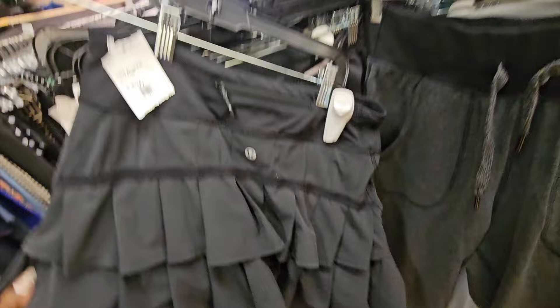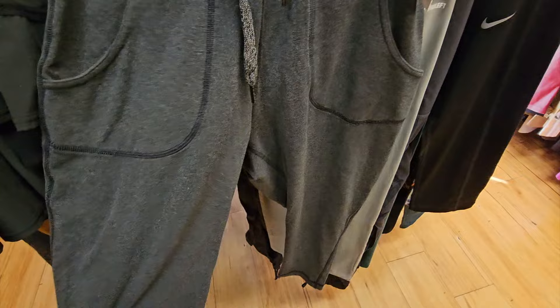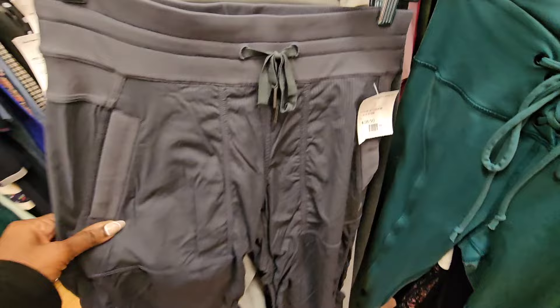Those Patagonia shorts would be a definite Goodwill outlet pickup, not so much at Crossroads. I think it's interesting that they security tag everything now - they didn't used to do that years ago. It was annoying checking out because he kept forgetting to take security tags off and I kept getting the alarm and had to go back.